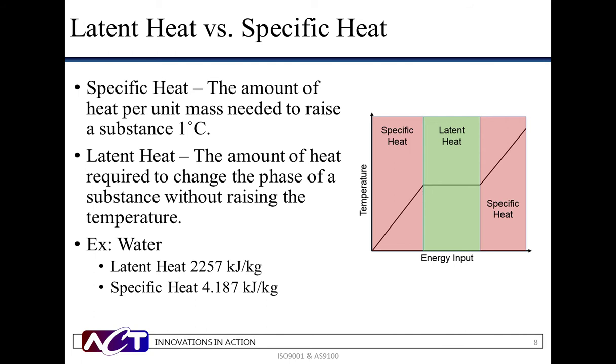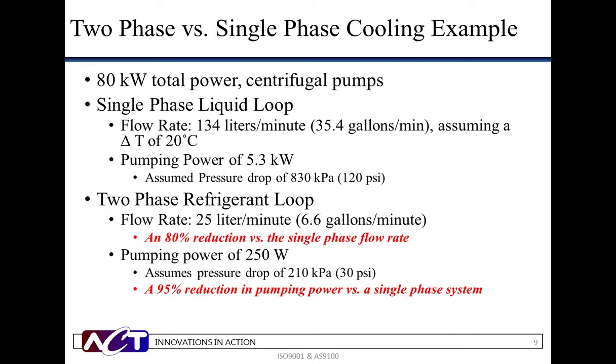Our sample calculation depicts the numeric benefit of pumped two-phase cooling over single-phase. The example is an 80 kilowatt total power system with centrifugal pumps. Using a single-phase liquid loop, we would need a flow rate of 134 liters per minute, assuming a delta T of 20 degrees C. This would require a pumping power of 5.3 kilowatts under an assumed pressure drop of 830 kilopascals. The same system cooled by a two-phase refrigerant loop would only call for a 25 liter per minute flow rate — an 80% reduction. This results in a required pumping power of 250 watts, assuming a 210 kilopascal pressure drop — a 95% reduction in consumed power.